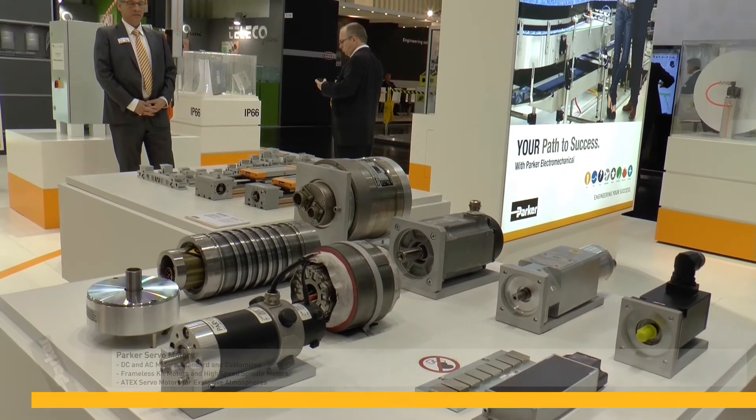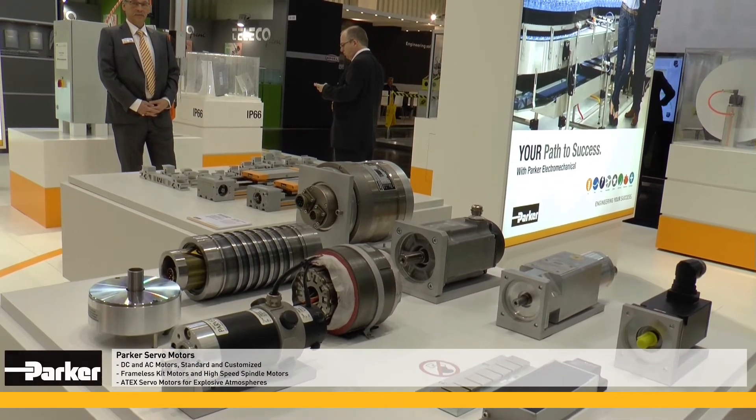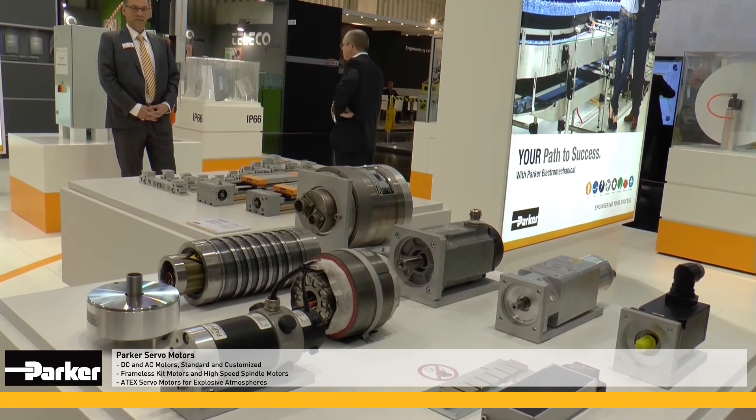Parker offers a wide range of AC and DC motors. 8X version motors are available for use in explosive atmospheres.